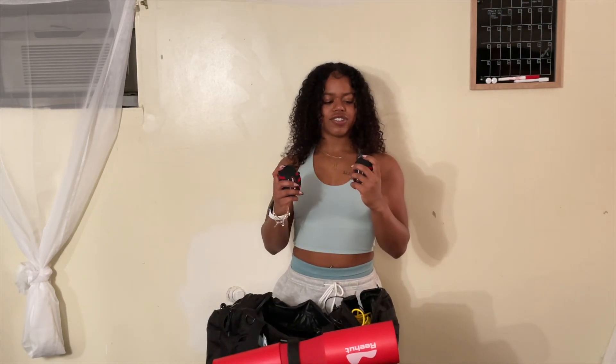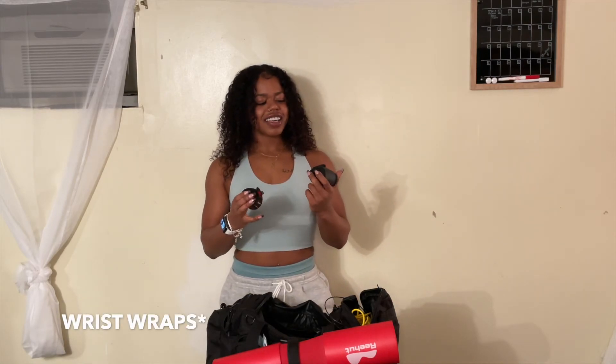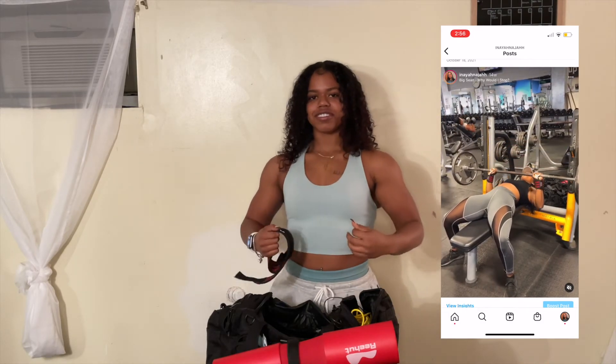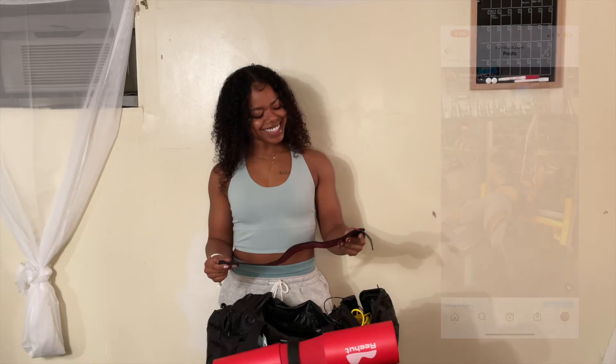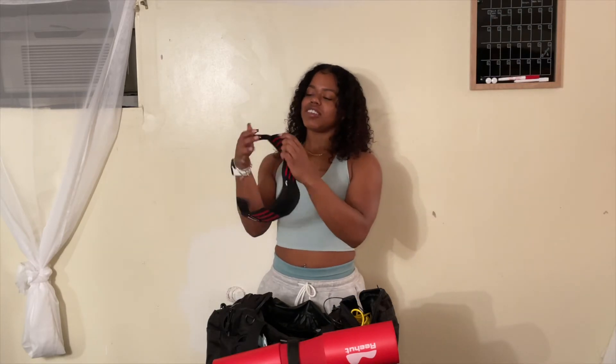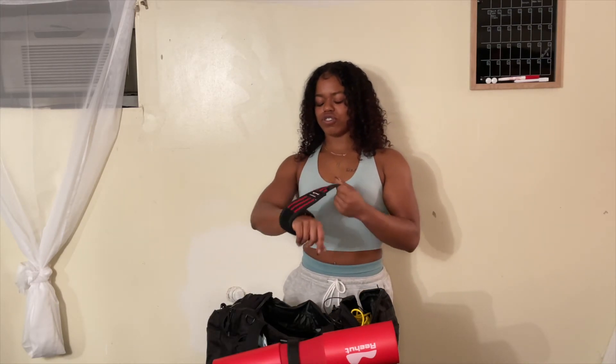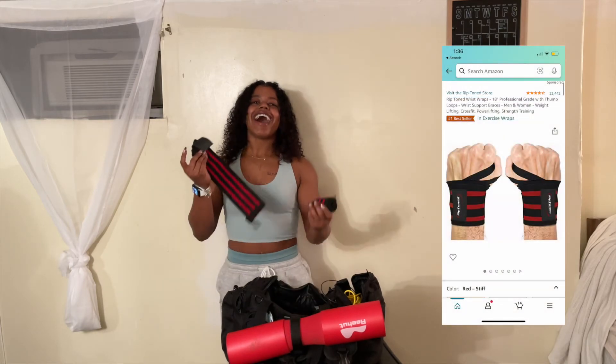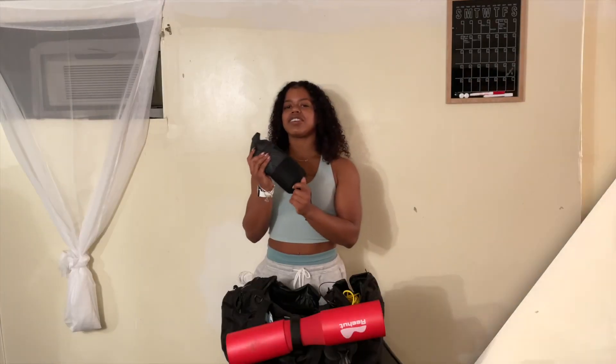These are my wrist wraps. I kind of have wrist issues slightly, so these go around your wrist and your thumb goes through it — I use this for wrist stabilization when I'm doing bench press or shoulder press, though I'm on a break from shoulders because they are built. The material is kind of hard so it makes sure your wrist stays straight and intact. I ordered red and it came in red — I love when that happens. I got these from Amazon and will link them below.